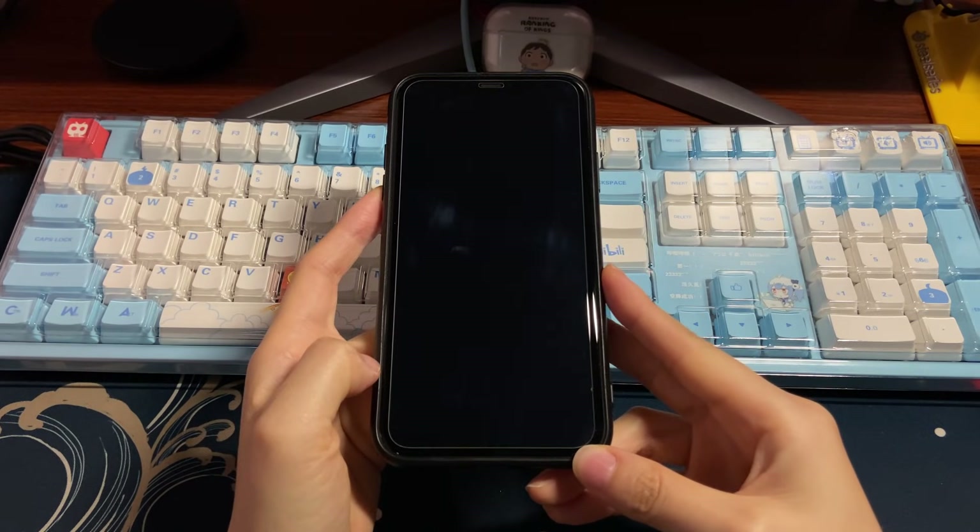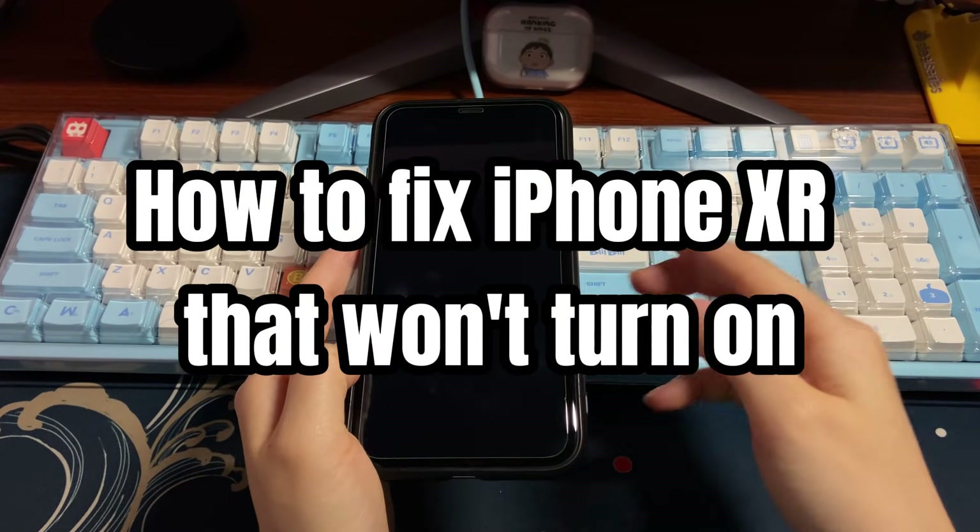Welcome to Bite Further. Today's video is about how to fix iPhone XR that won't turn on.